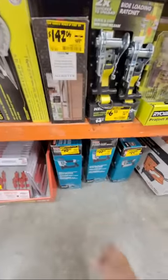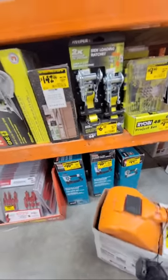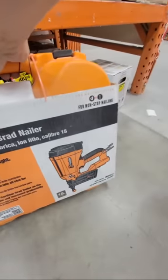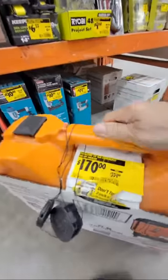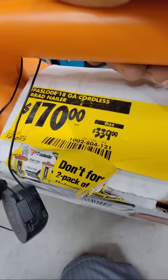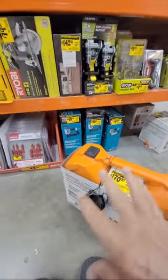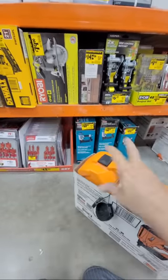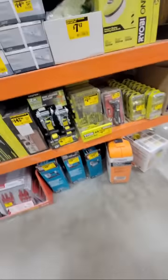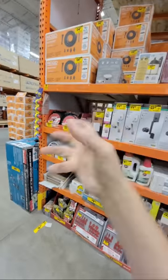And look at this Paslode here — I thought it was pneumatic but it's actually a cordless lithium-ion 18-gauge nailer, and look at the price: $170 down from $339. That's a score and a half. Now, some of you are going to try to search these model numbers online — I can tell you that clearance items often won't show up at that price or even at all on the Home Depot app. I always have to have an employee scan it with their store scanner.